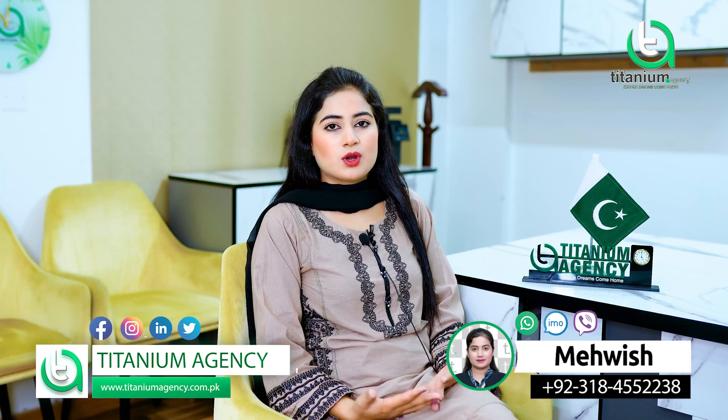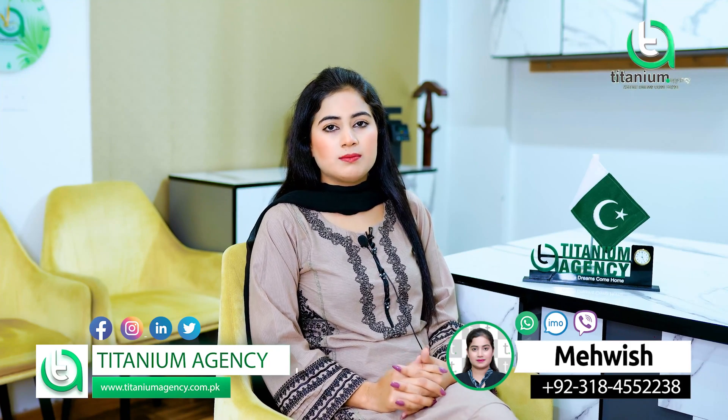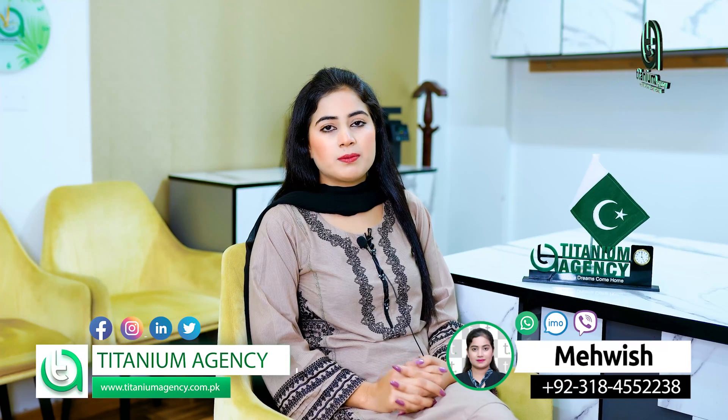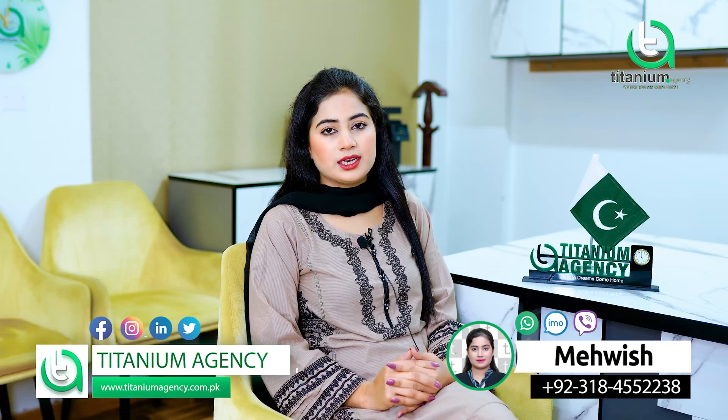I am giving you an update on the home of the house. I had many clients' requirements to take their home in Bahria Town. So I am taking a golden opportunity for those clients.